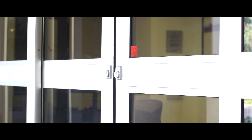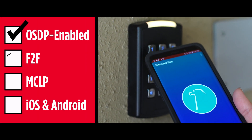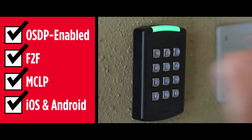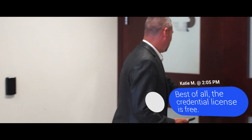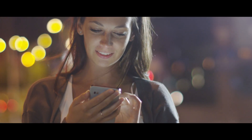Symmetry Blue Readers offer many communication protocols, securing an organization's investment in the future. Symmetry Blue works with many access control systems, not just AMEG's Symmetry System. And best of all, the credential license is free. This is another example of how AMEG technology is driving open solutions.